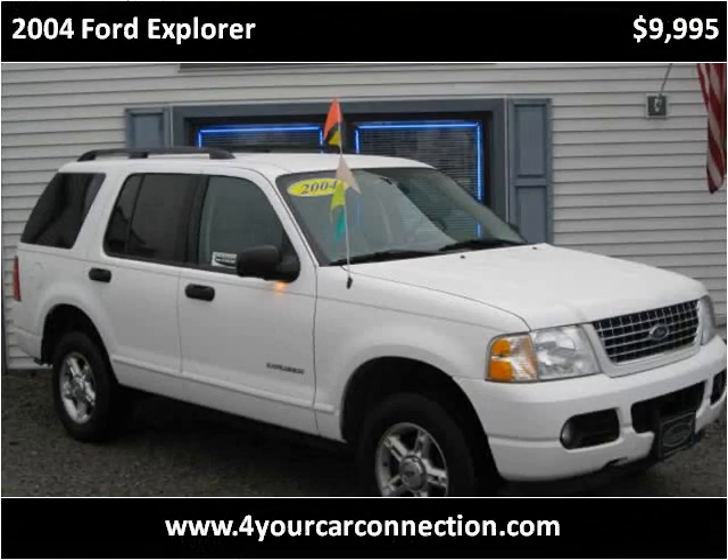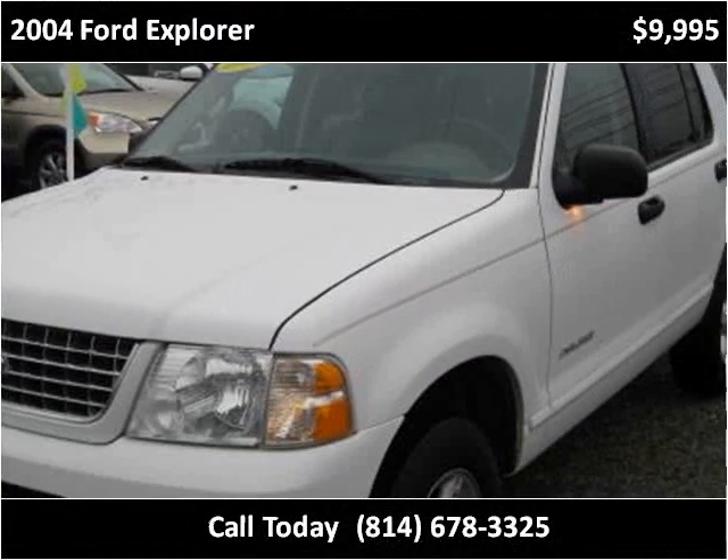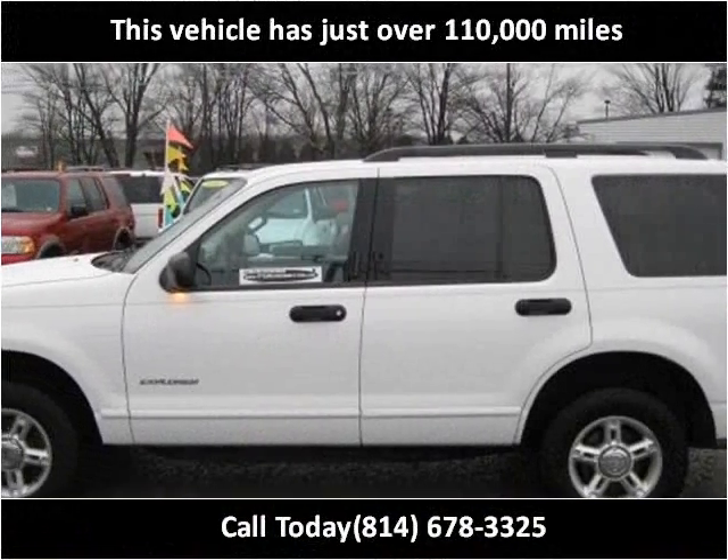This 2004 Ford Explorer is available from For Your Car Connection. This vehicle has just over 110,000 miles.